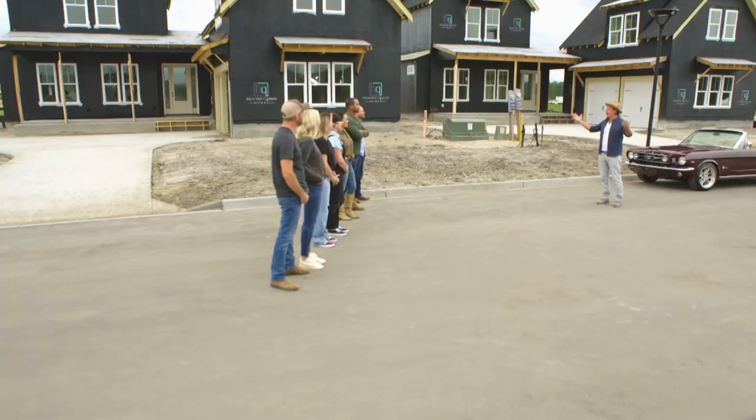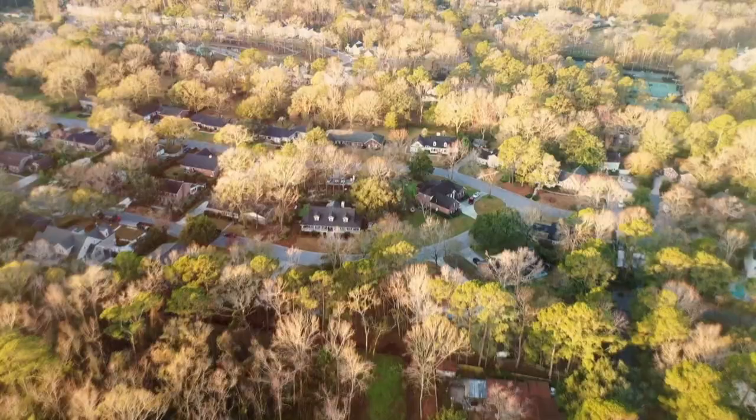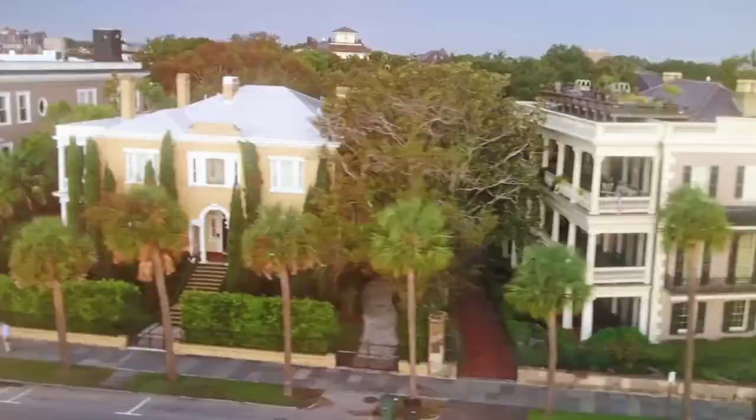Hello, teams, and welcome to the block. We are in Somerville, which is just outside of Charleston, South Carolina — smack dab in the middle of low country.